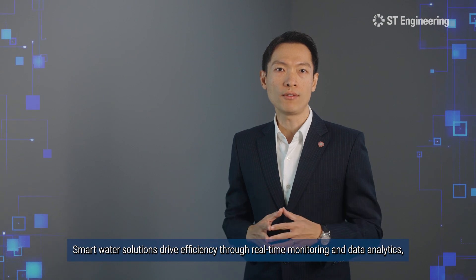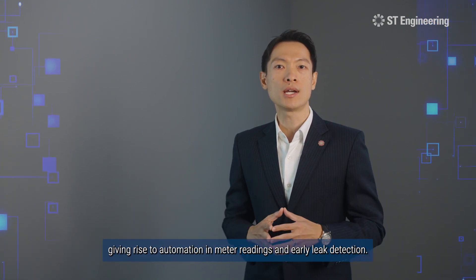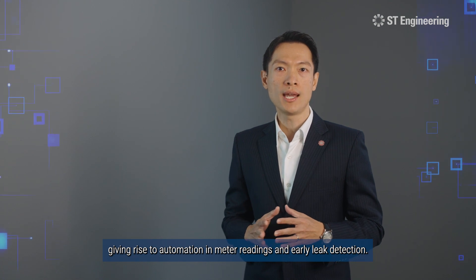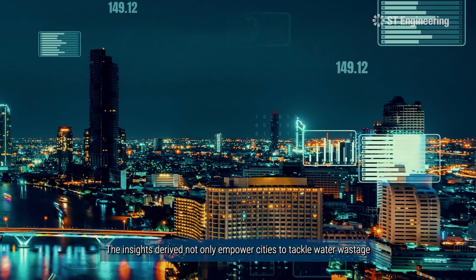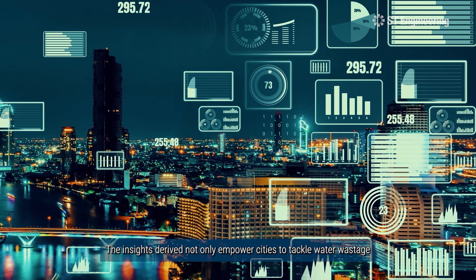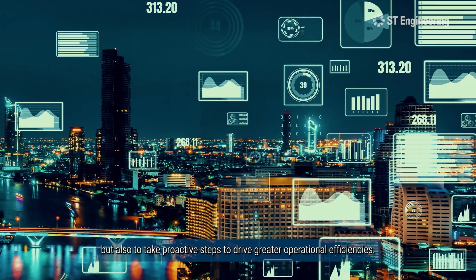Smart water solutions drive efficiency through real-time monitoring and data analytics, giving rise to automation in meter readings and early leak detection. The application of IoT technologies allows for predictive maintenance of our precious water assets. The insights derived not only empower cities to tackle water wastage, but also to take proactive steps to drive greater operational efficiencies.